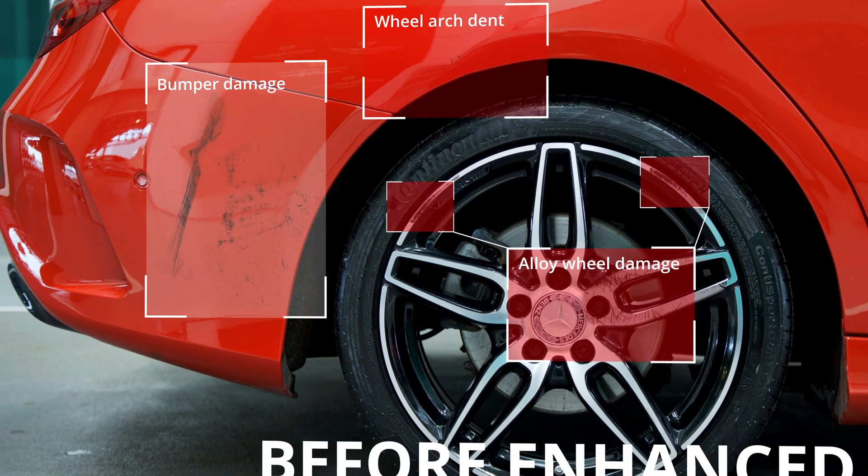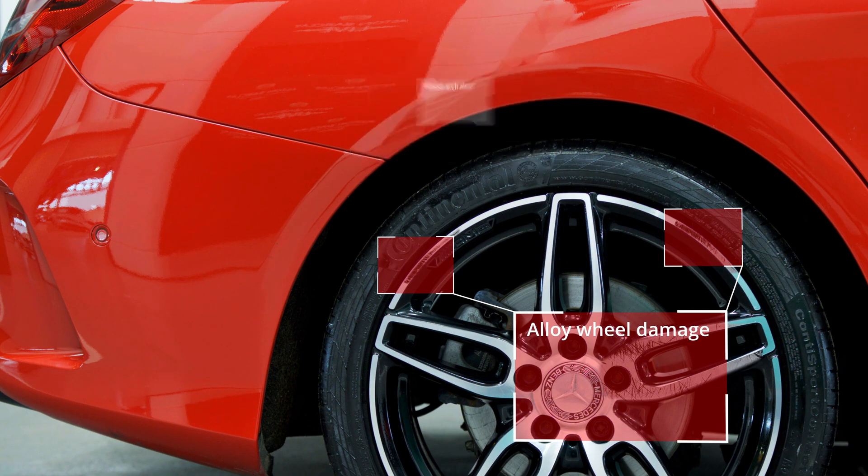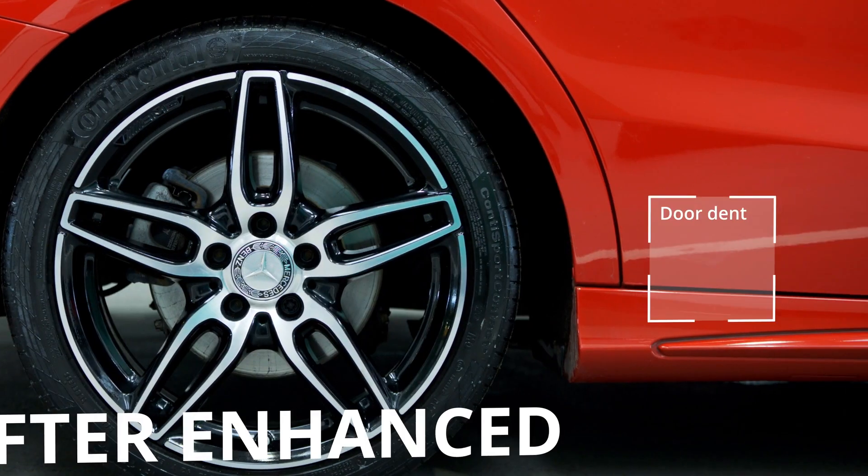Enhanced by Aston-Barclay is your time-saving and hassle-free enhancement option available for all your auction vehicles.